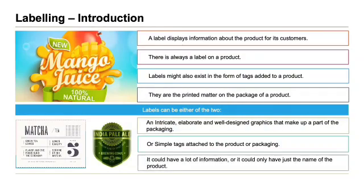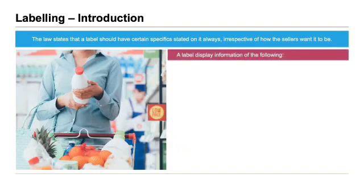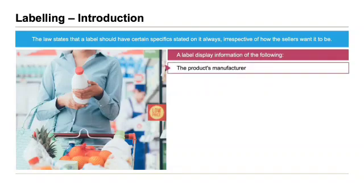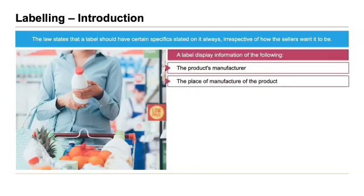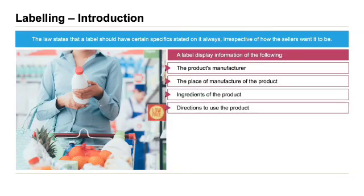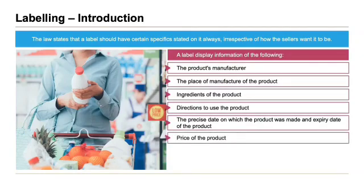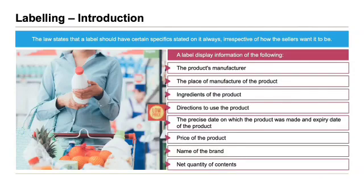A label could have a lot of information or it could have just the name of the product. The law states that the label should have certain specifics stated on it, irrespective of how the seller wants it to be. A label usually displays: the product's manufacturer, the place of manufacture, ingredients of the product, directions to use the product, the precise date of manufacture and expiry date, price of the product, and the name of the brand and net quantity of content.